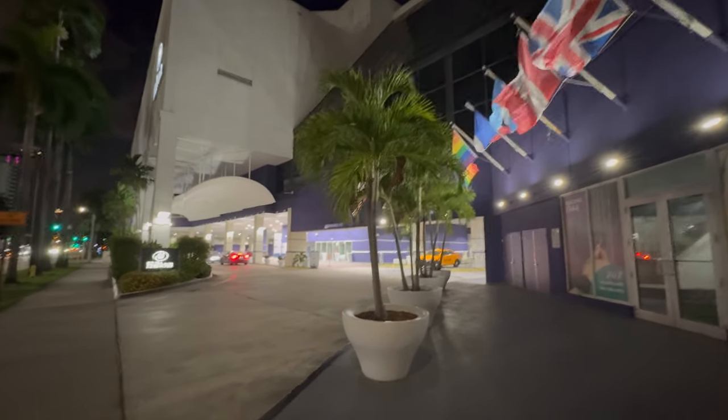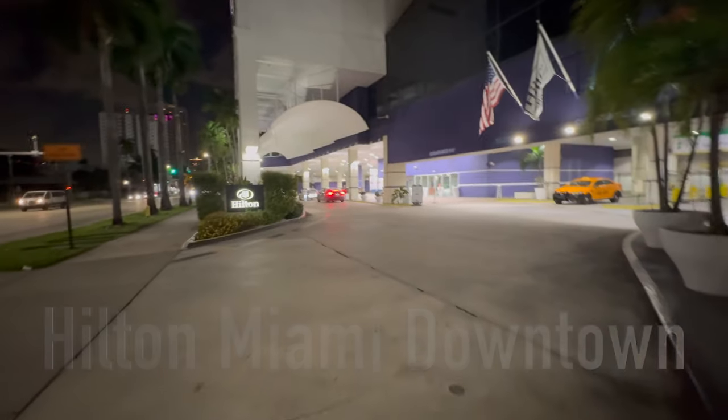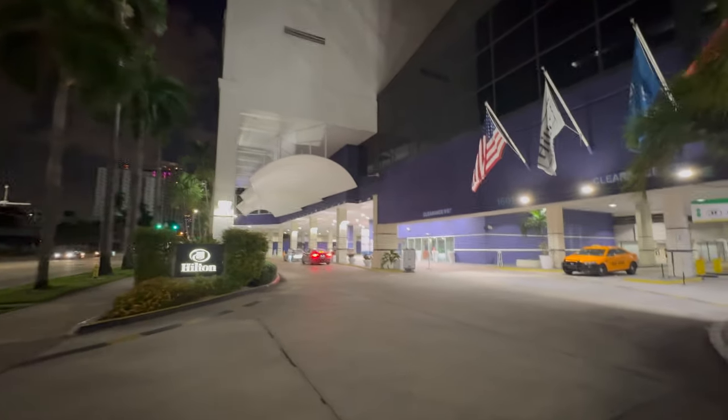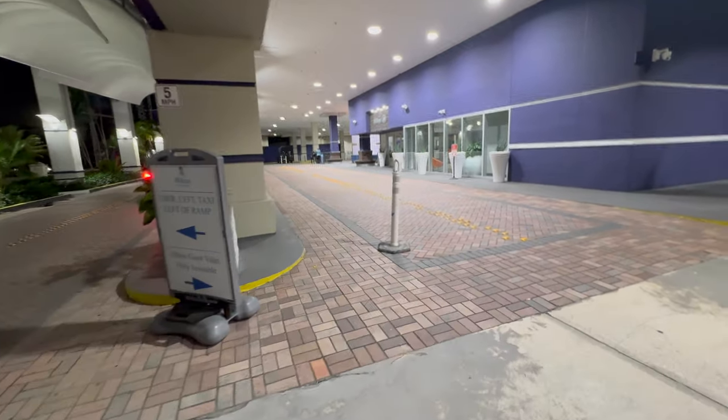Welcome to the Hilton Miami Downtown. I booked this hotel prior to my Norwegian Cruise Lines transatlantic cruise aboard the Encore of the Seas.